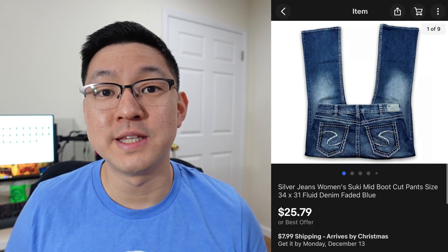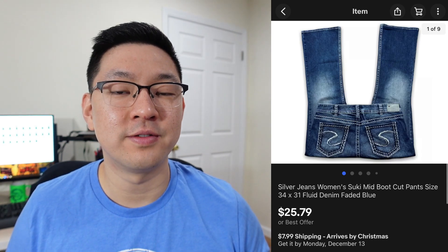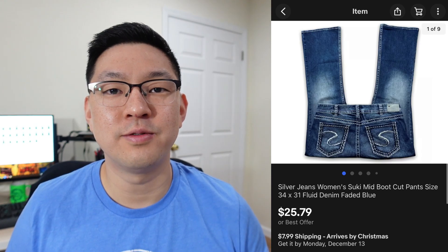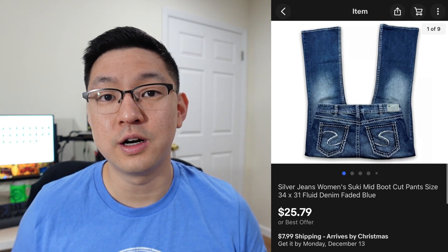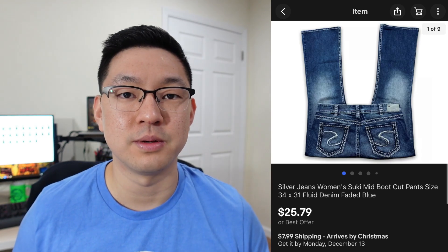This next item is a brand I've been trying to play around with and learn more about — a pair of women's Silver Jeans. They have a lot of different model names, cuts, and styles. I'm finding that the Suki line is doing decently for me. I'll typically pick these up for about $6–$7 at the thrift store. I sold this one for $25.79 plus shipping.